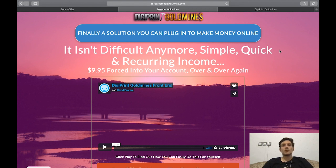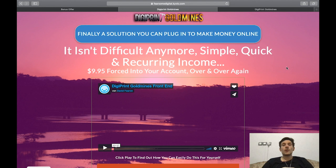You'll basically watch over the product creator's shoulder and implement what they're showing you — so this is really beginner friendly, you don't have to have any experience online. It will generate you a recurring income, $9.95 forced into your account over and over again.